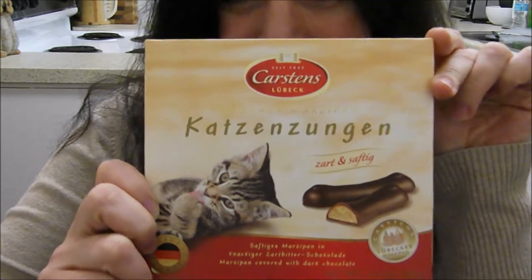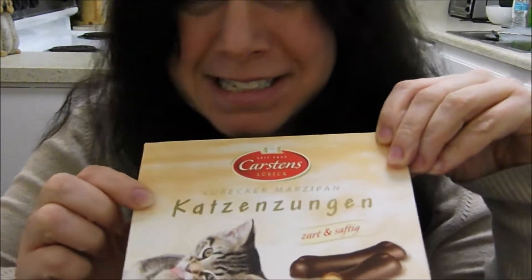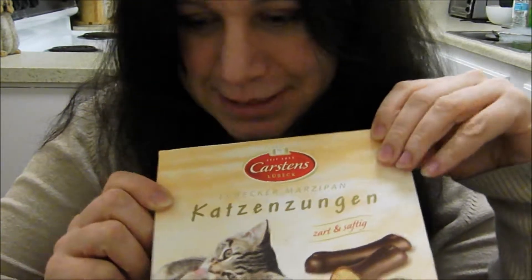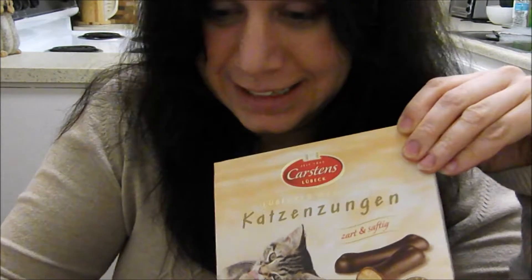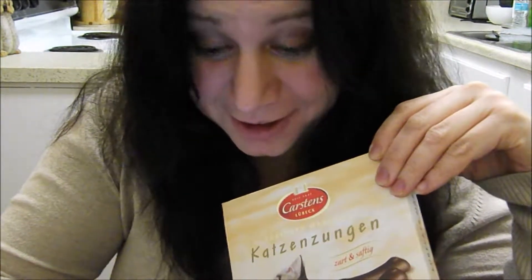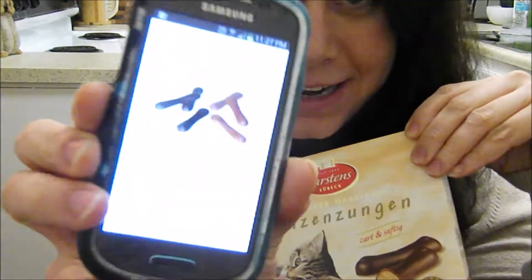I picked them up a while ago because the packaging was really cute. And I looked it up online, and apparently this means 'cat tongue.' And apparently it is a small cookie or chocolate bar available in a number of European and South American countries.